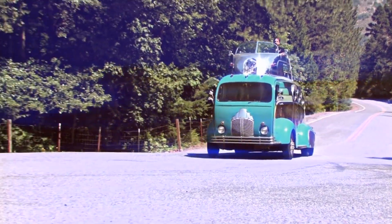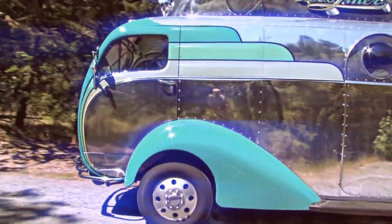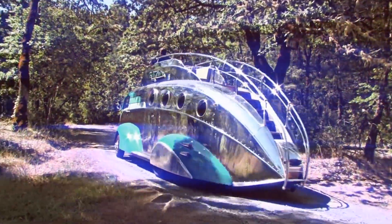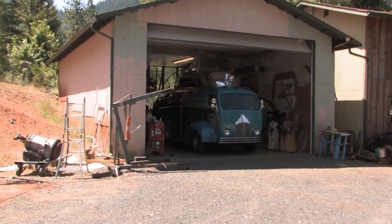If you're ever visiting the area and see this unusual, vintage looking spaceship coming at you, don't panic — you're not in Area 51. As a matter of fact, if you follow it down this dirt road, you'll come to one of the most creative places in the country and home to the Deco Liner.